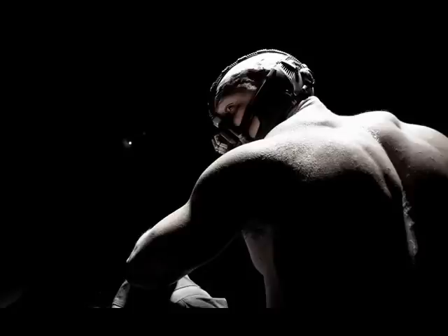Which is exciting — it's the first picture from the Dark Knight Rises, and it's the first picture of the villain.